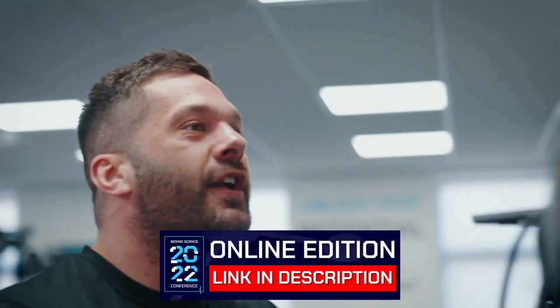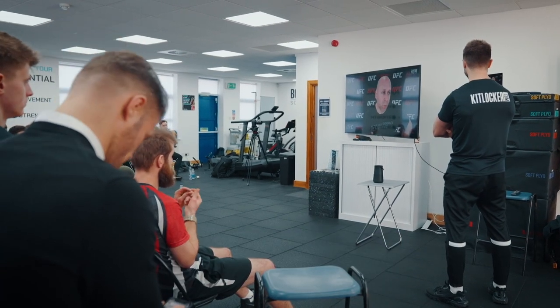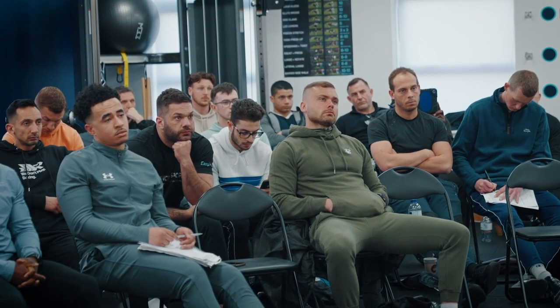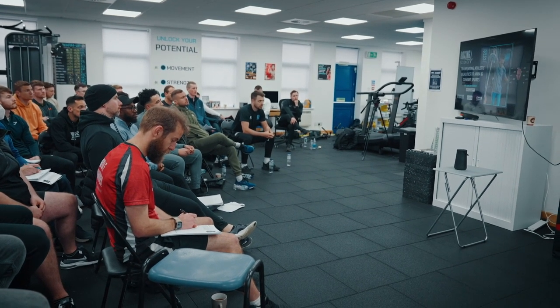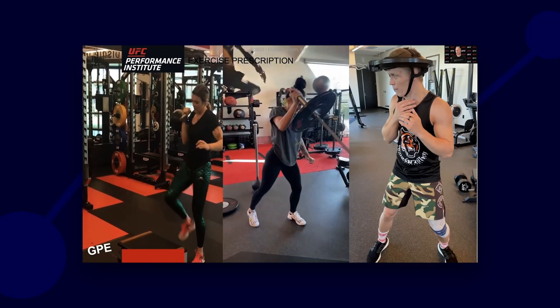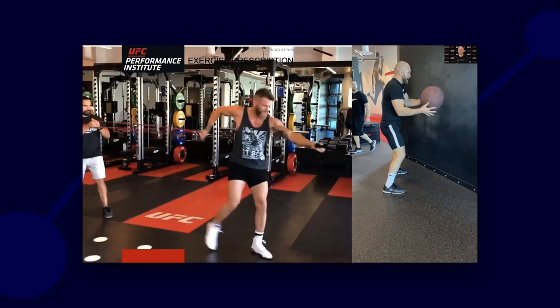In this video we're sharing a taster of the presentation that Dr. Duncan French did at the Boxing Science Conference back in April. Duncan is Vice President of Performance at the UFC Performance Institute. He presents on translating athletic qualities to MMA and combat sports, themed around how the UFC Performance Institute transfers generic and sport-specific training into fast and explosive actions that look more like MMA and combat sports.